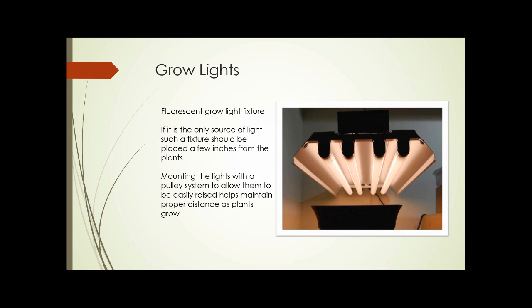Here we'll look at some grow lights. This is a typical four-tube fluorescent fixture; the bulbs are about four feet long. If this is the only source of light with no sunlight coming in from any other source, the fixture should be placed only a few inches from the plants. Mounting the lights on a pulley system allows you to easily raise the lights and maintain the proper distance as the plants grow. These fixtures are quite inexpensive for two and four tube fixtures, the light bulbs themselves are only moderately expensive but last quite a long time, and they're very energy efficient compared to incandescent lights.